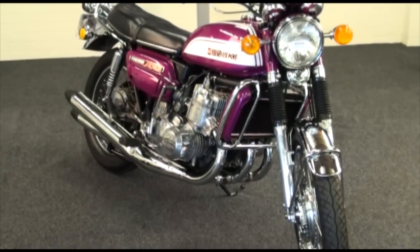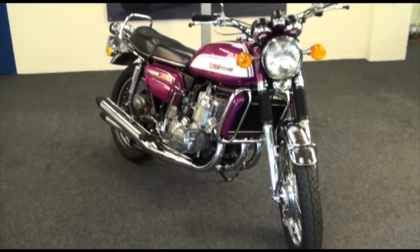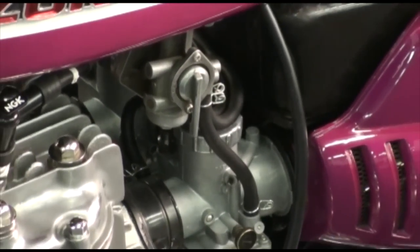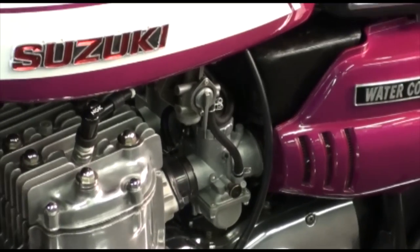The mileage showing on the odometer is 25,420. This is backed up by its overall condition and also the last three MOT certificates, but naturally we can't guarantee this mileage. It certainly looks authentic.